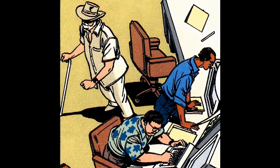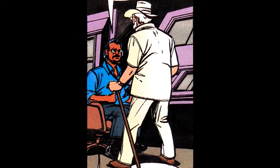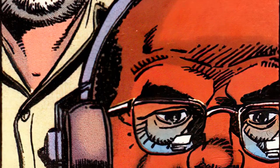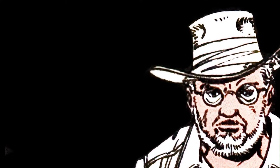Nedry bites his lip. Arnold turns to Hammond: I just hope our tour doesn't get drenched when the storm hits. Nedry suddenly gets up, excuses himself, and bolts out of the room in clear distress. What's the problem? He's got a bad stomach — he's sensitive. You shouldn't yell at him, John. I didn't yell at him. You yelled at him. Well, just a little.